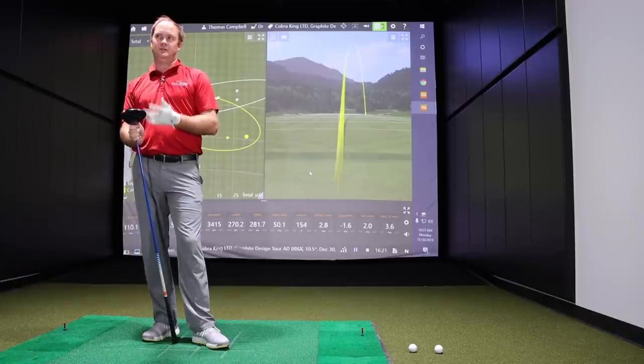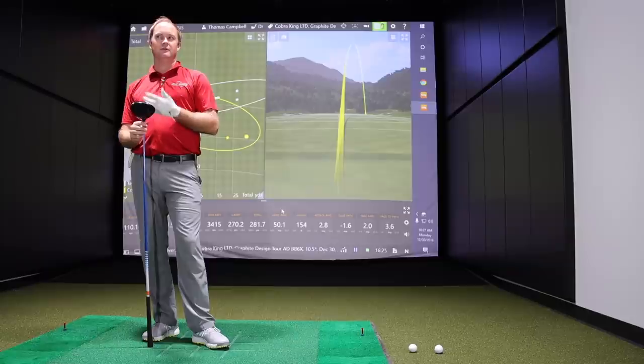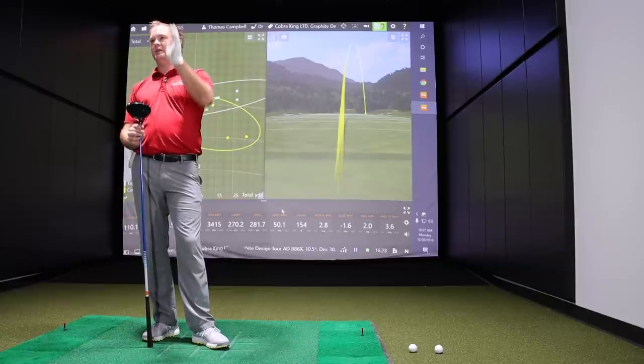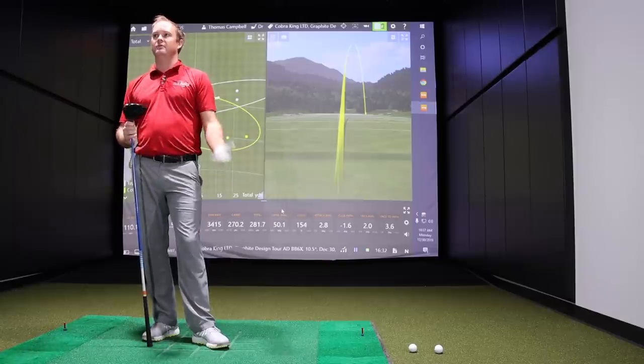Moving on to the Cobra King LTD — we kind of expected it to spin a little bit more, and it did. Thomas noticed a couple of mishits but thought it still carried and performed pretty well given that it's a 2016 model. The forgiveness was still there on those mishits. Thomas noted he missed about three of six shots with this one, and they climbed, spun, and didn't go quite as far compared to the TaylorMade SLDR.